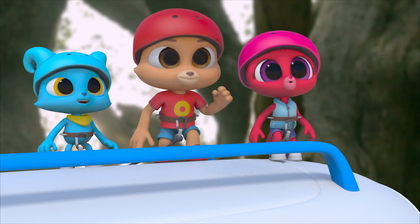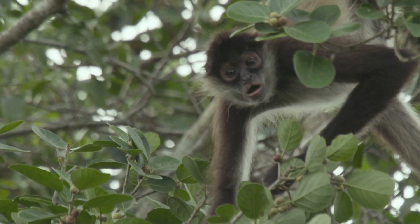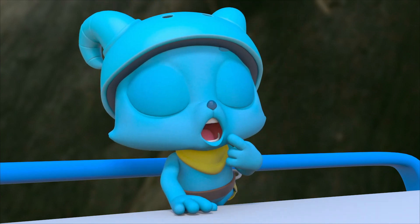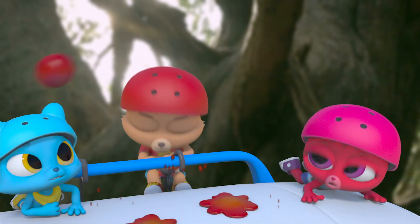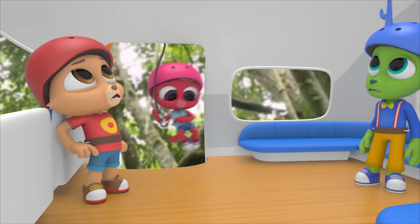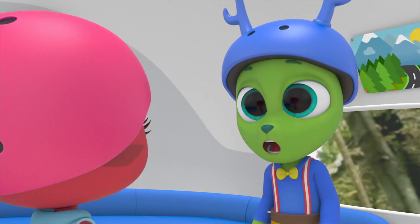I can't believe he made it! Whoa! Hey! That monkey's throwing fruit at us! Back inside the polo-mobile! Come on! I don't think they want us here. It's their home, and they don't like unwanted visitors.